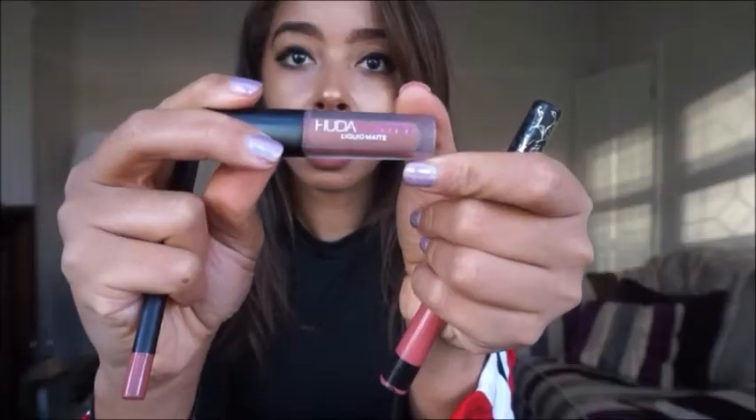Next are the lips. I'm just using the Huda Trendsetter Lip Liner, and then again I'm using the Matte Lipstick in Trendsetter, which is also Huda.